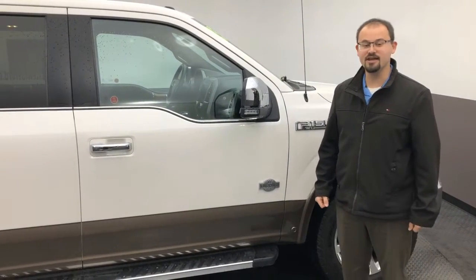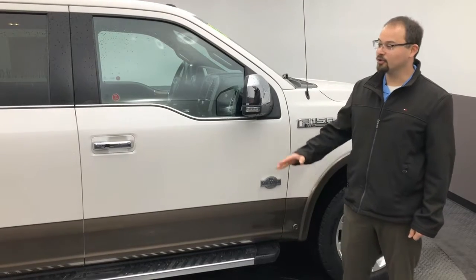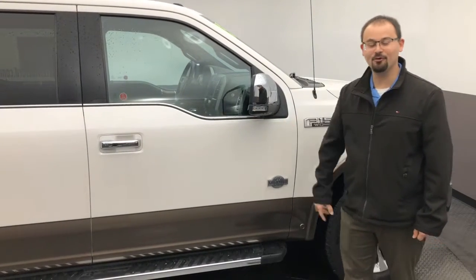Good morning, Jesse. My name is Logan Rupert. I'm your product specialist here at Statewide Ford in Van Wert, and I want to show you this 2015 King Ranch F-150.